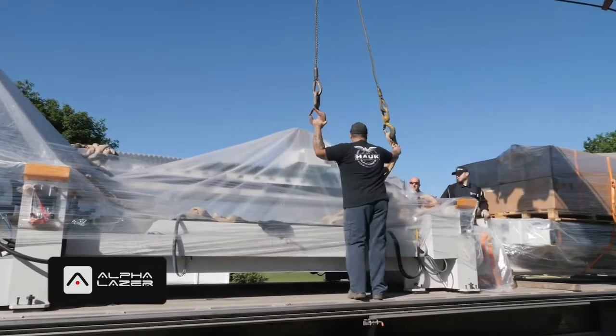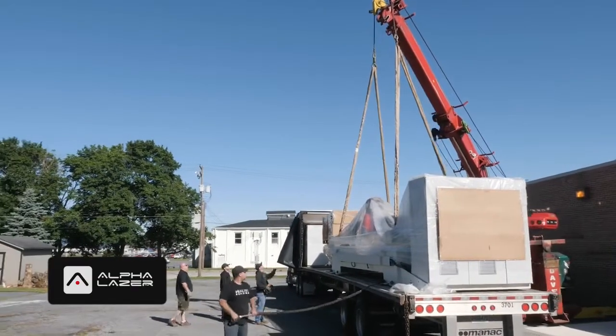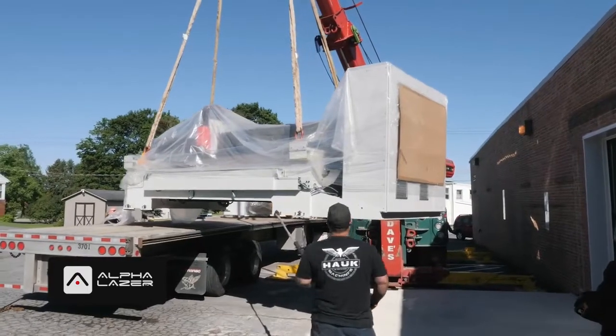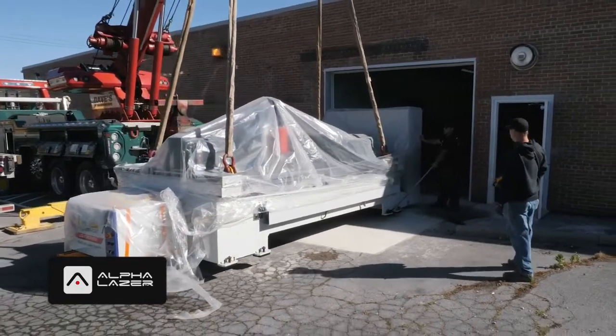We have the crew from Alpha Laser here today installing one of their brand new fiber laser cutting systems. This piece of equipment can cut incredible details with amazing precision, and it's going to take a ton of time off of our production schedule.